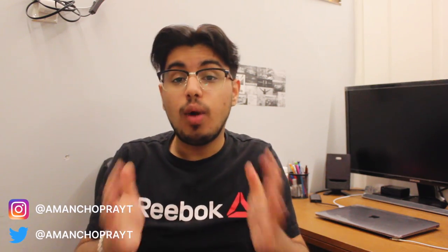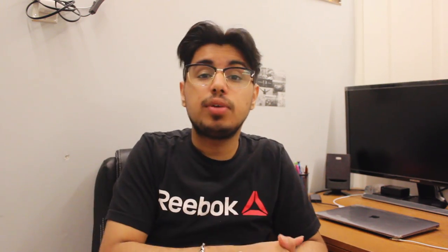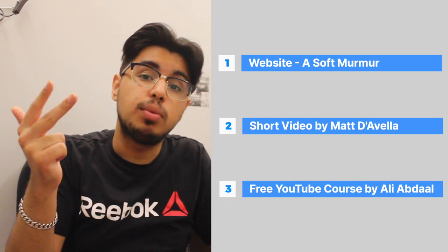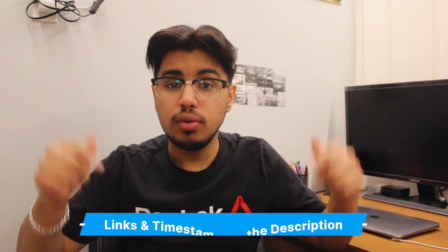Hey guys, if you're new here, my name is Oman Chopra and welcome back to another episode of my monthly favorites. This is a series in which I share my favorite things that I discovered in the month. In today's episode I'm going to be sharing a really cool website that lets you design your own soundscape, a short video by Matt D'Avella, and a free seven-day email course by Ali Abdaal for aspiring YouTubers. As always, the links to everything will be down in the description below, so let's get to it.